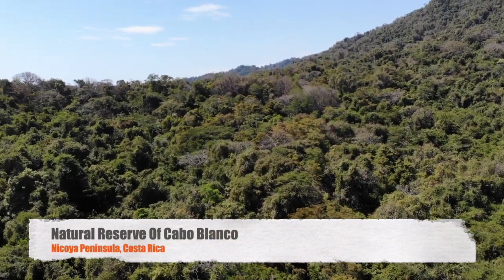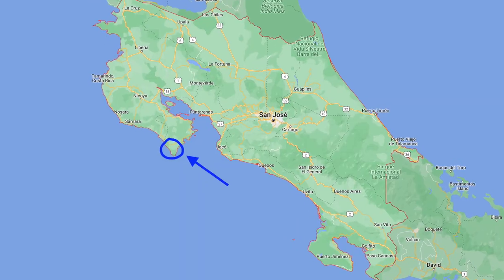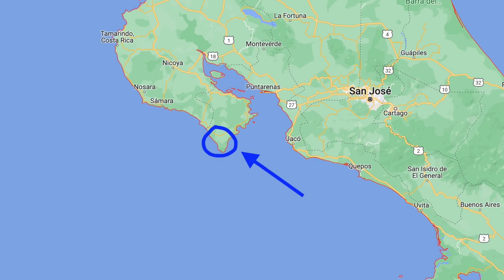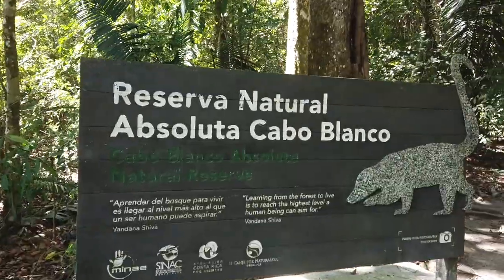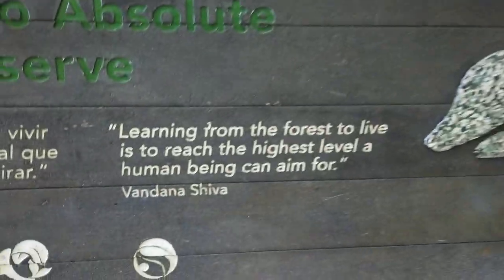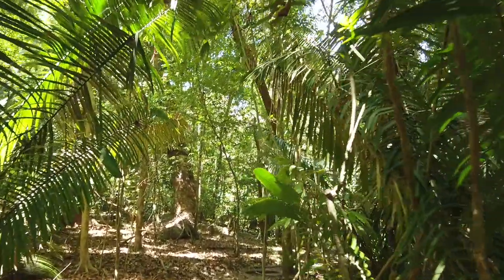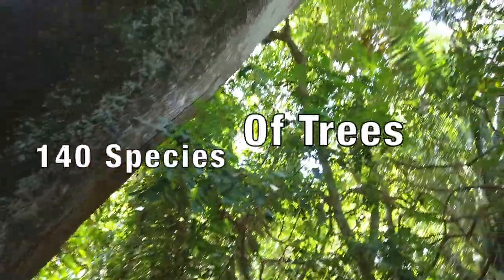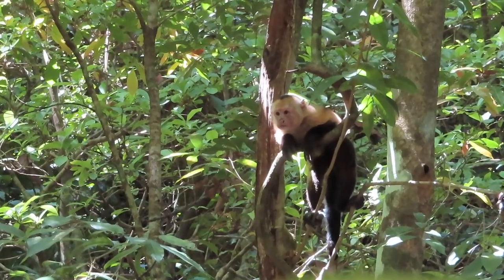Welcome to another beautiful piece of nature here in Costa Rica. Located on the southern tip of the Nicoya Peninsula lays the natural reserve of Cabo Blanco, that protects rainforest, beach, mangrove and river habitats. Cabo Blanco has several hikes and is home to over 140 species of different trees and an abundance of wildlife.